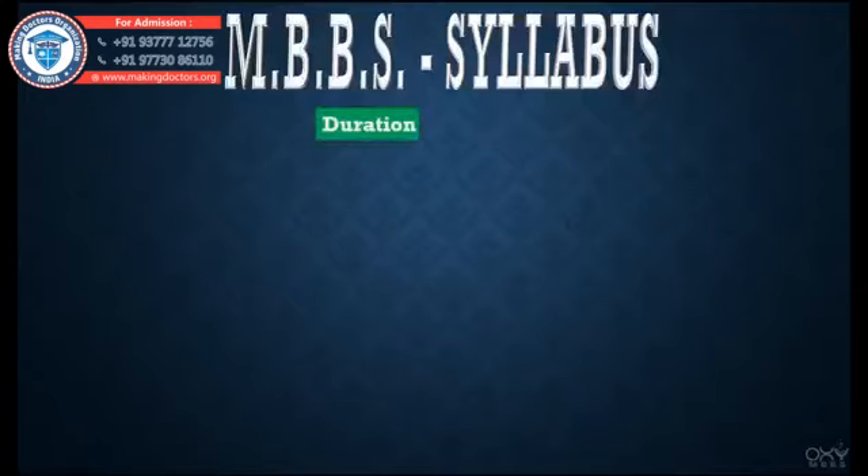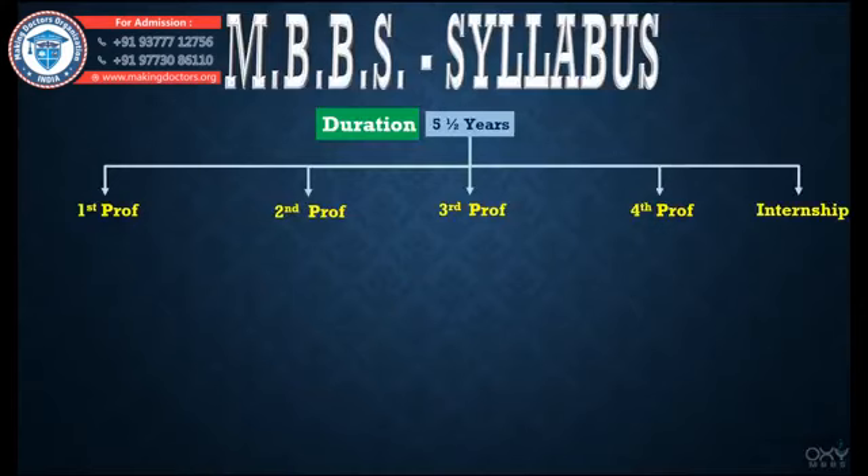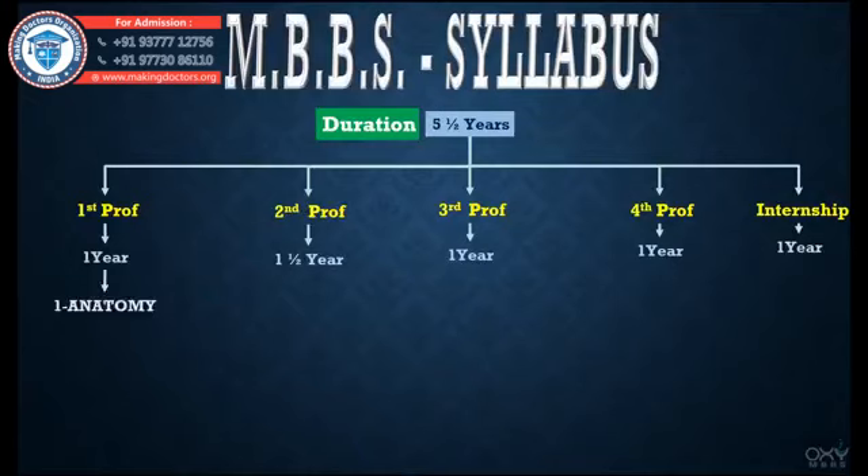The duration of the MBBS course is five and a half years. Within this duration, there is First Prof, Second Prof, Third Prof, Fourth Prof, and a mandatory internship. First Prof is one year, Second Prof is one and a half years, Third Prof is one year, Fourth Prof is one year, and internship is also one year.